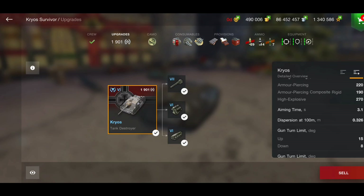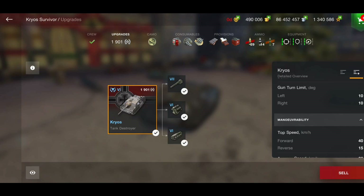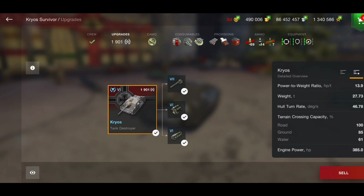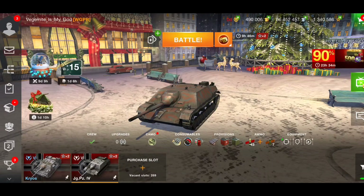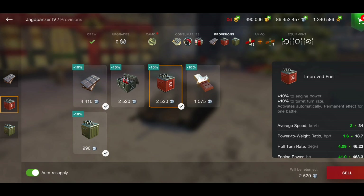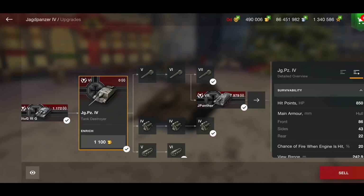If the armor wasn't enough, they also gave it an extra three degrees of gun depression. The Jagd Panzer 4 has five degrees — this has eight — plus more armor. I don't know what Wargaming were thinking when they made this tank. When I first looked at the stats I thought maybe it's not as good as it seems, but I was wrong. This tank is by far the best battle pass tank Wargaming have released. Looking at the stat comparison side by side, it's essentially the same DPM, and if you run Double Chocolate on the Jagd Panzer 4 it gets close to the Cryos.